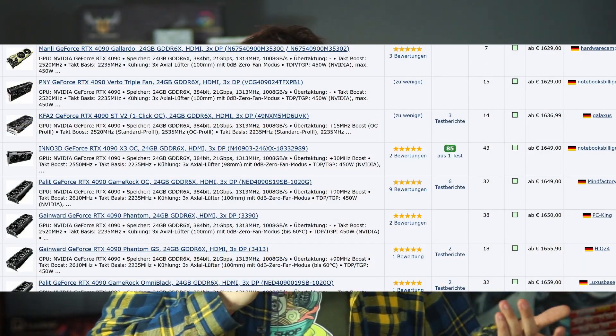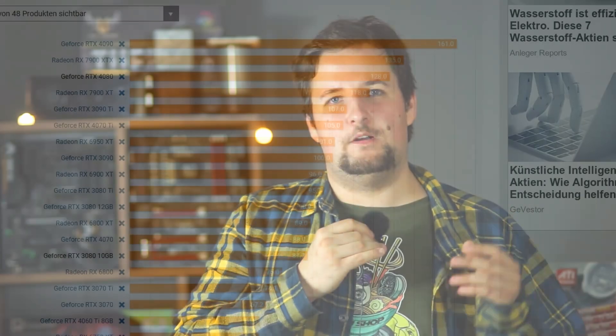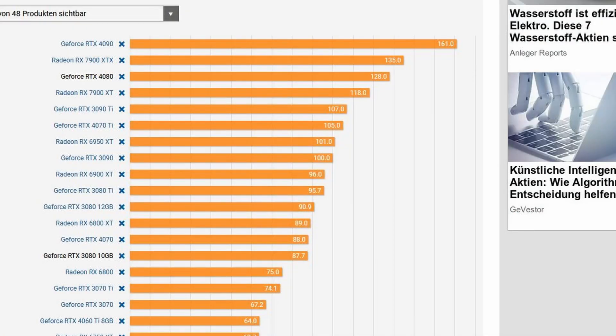Above $1,500, there's really only one card right now: the RTX 4090. It's extremely expensive — you're paying around $800 more for about 20% more performance over the 4080. For the price of one 4090, you could get two 7900 XTX cards or buy one card now and upgrade again in two years, so think hard before buying.